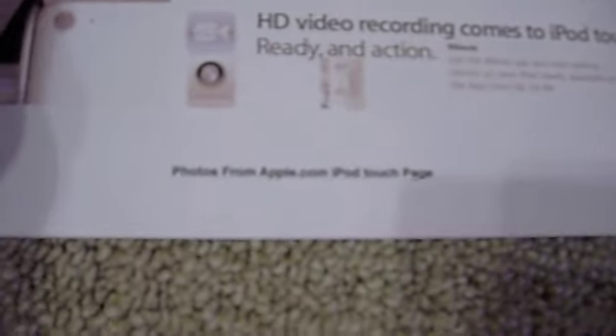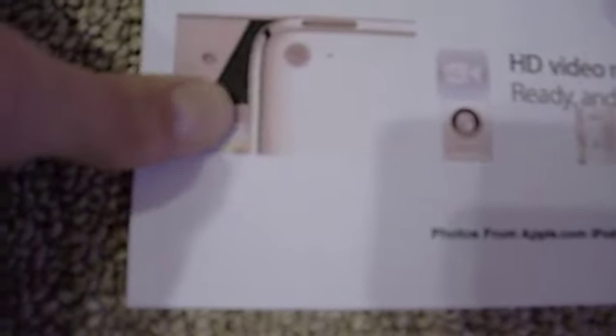I got the photos from Apple — just putting that on there for credit. Right here you can see the FaceTime front-facing camera, and here you can see the little dot, the microphone, up close. And then there's the back camera.